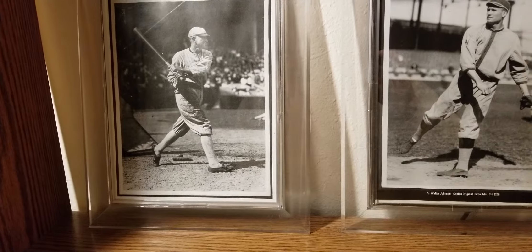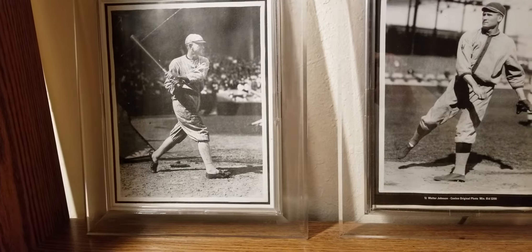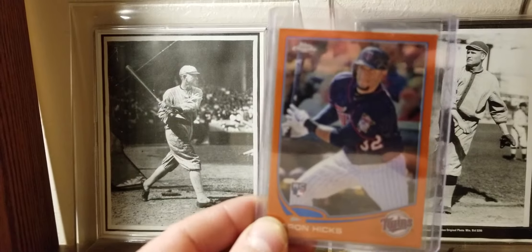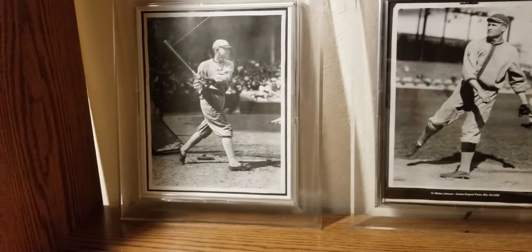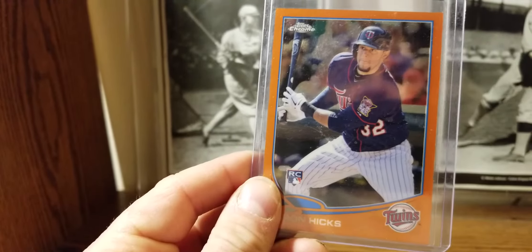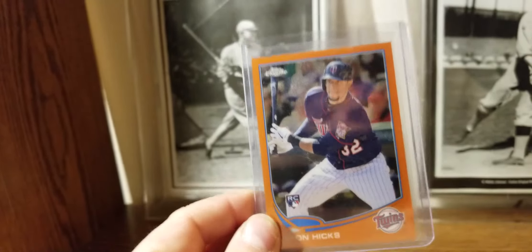First I'm going to show you a couple of cards I pulled from packs back in 2013 — names that made the news this week with contract extensions. First up is Aaron Hicks, 2013 Topps Chrome Orange Refractor. He started out with the Twins, didn't pan out, got traded to the Yankees and established himself as a star last year, and made a seven-year contract extension this week. You get an orange refractor out of each pack, and I bought a few back in the day in 2013 and got an Aaron Hicks one.